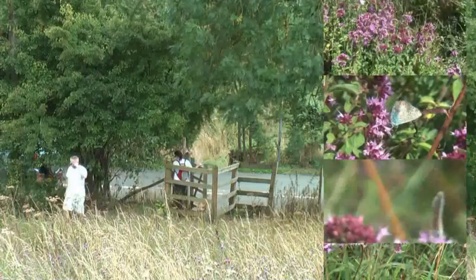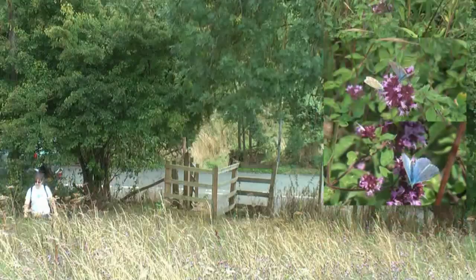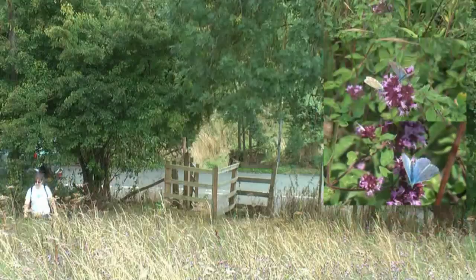A good variety of chalk grassland butterflies can be seen in summer, including the Adonis blue, reintroduced in 2002. Colonies of rabbits together with grazing cattle help to maintain the short sward essential for the maintenance of these species.